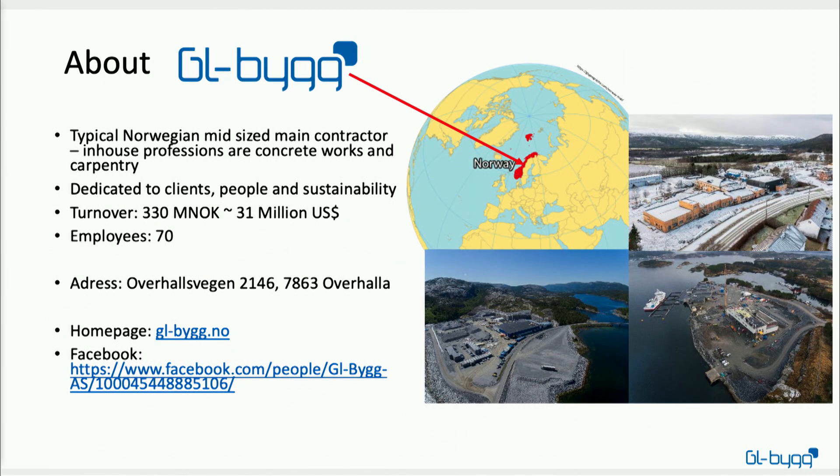I work for a company called GL Big. We are a typical Norwegian mid-sized main contractor with in-house professions of concrete works and carpentry. We are dedicated to our clients, our people, and sustainability. For the last year we had a turnover of about 31 million US dollars and we are about 70 employees. I thought that was a pretty small organization, but after hearing Peter speak on Monday — where the average number of employees in Switzerland was eight — I guess in Switzerland we are a bit of a big company!